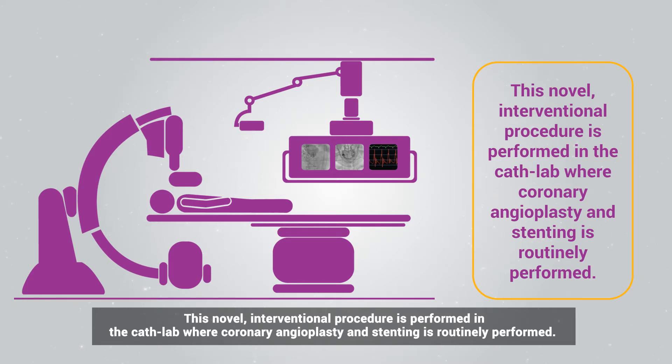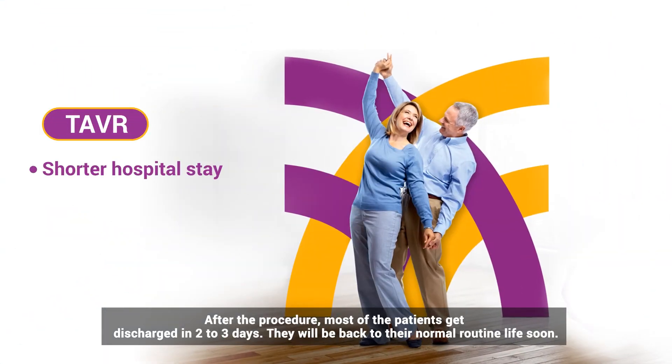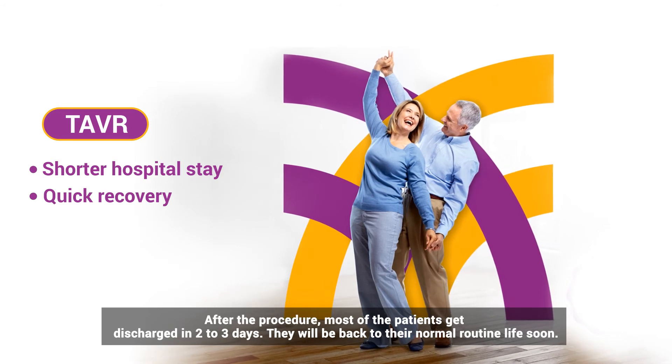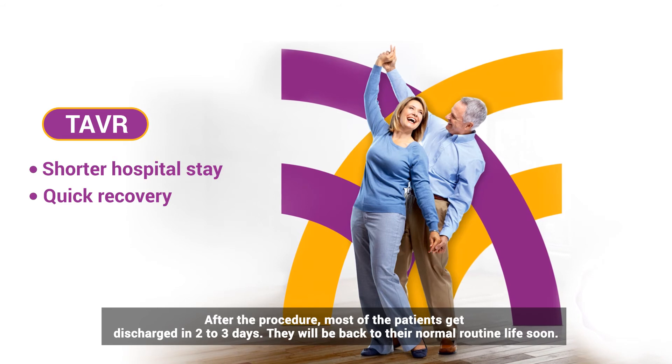This novel interventional procedure is performed in the cath lab where coronary angioplasty and stenting are routinely performed. After the procedure, most patients get discharged in two to three days and will be back to their normal routine life soon.